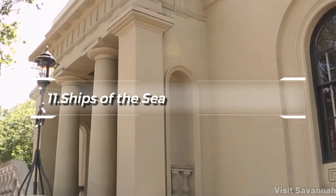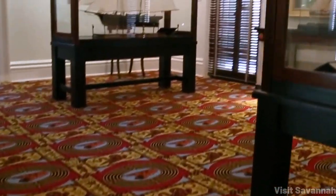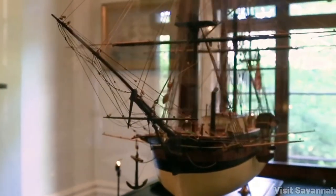At number 11, the Ships of the Sea Maritime Museum captures the imagination. Located in the Scarborough House, this museum houses an impressive collection of ship models and maritime artifacts, focusing on Savannah's maritime history.